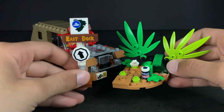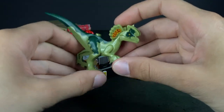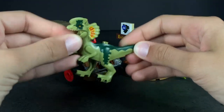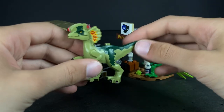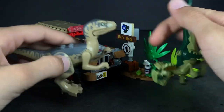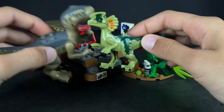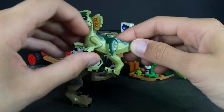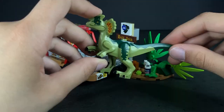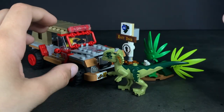Lastly for this set, we have the Dilophosaurus, which I think is pretty disappointing. You can't move its legs or arms — you can only move the mouth up and down, which is a bit annoying. Comparing it to the Velociraptor, which can move its arms, it would have been nice to have those joints articulate. The playability is very limited as a result.